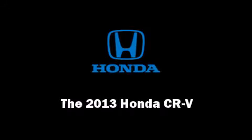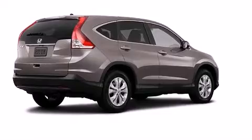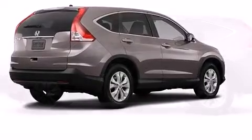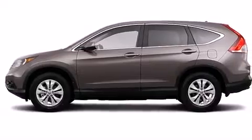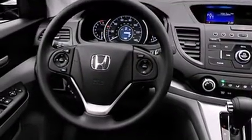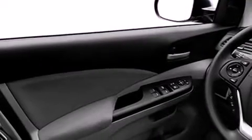Outstanding design defines the 2013 Honda CR-V. Under the hood, you'll find a four cylinder engine with more than 170 horsepower, providing a smooth and predictable driving experience. All-wheel drive keeps this model firmly attached to the road surface.